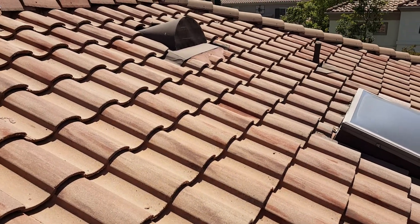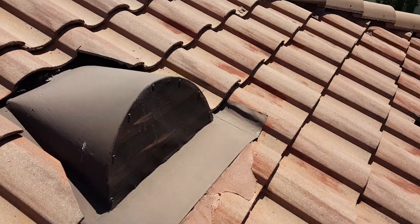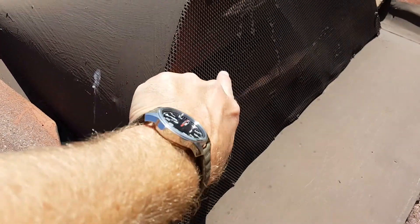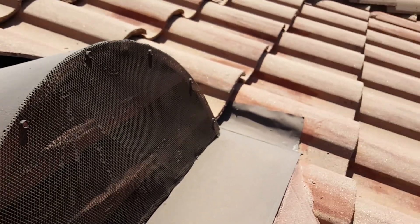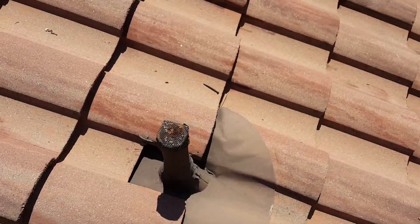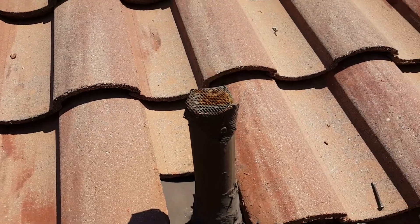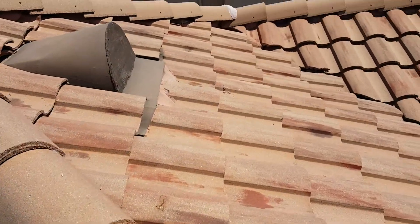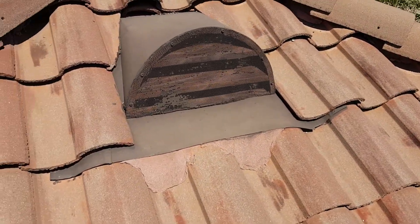I'm going to show you some of the rodent proofing we did. You can see on this unit right here we screened it really well — bolted the screen in nice and tight, no rodents getting through. We screened the top of all these pipes too. Nice little screening, screwed it down, nothing can get in. And here's another nice one we did right here with screening on it.